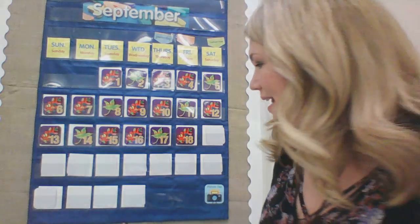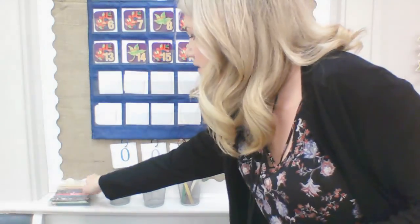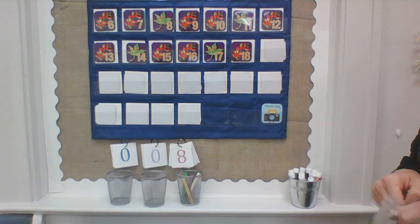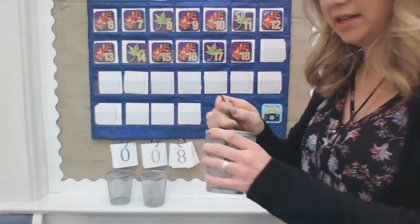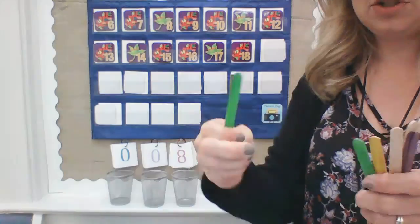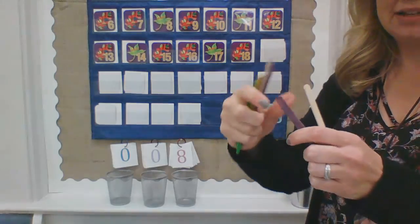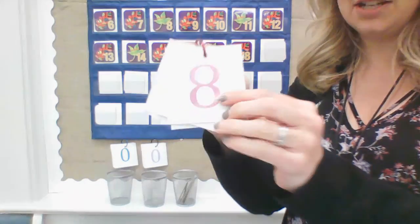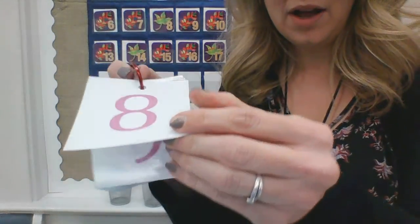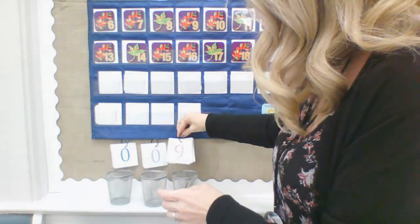Thanks for singing with me. Now we need to add a popsicle stick to our can. We have had eight days of school, but we're going to add a popsicle stick to that. Let's count and see. One, two, three, four, five, six, seven, eight, nine days of school. So we need to change our number eight to the number nine. We've had nine days of school.